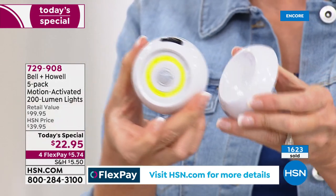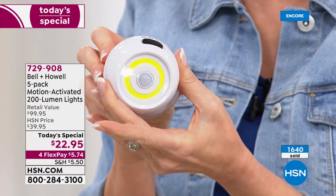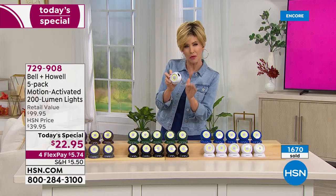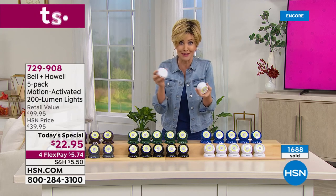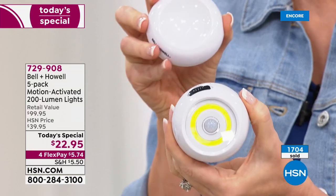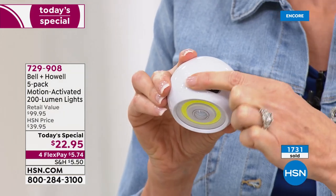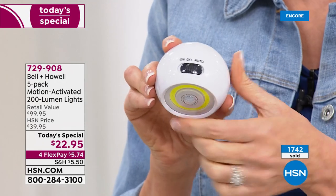I've done that before with motion-sensing lights outside — figuring out the exact angle to light up exactly where you want. You're not putting this up in the middle of the night; you can't tell in the dark. You can adjust it however you like — up, down, all around. You can move it, you can take it with you. This is how easy it is: on, off, and auto. Motion sensing mode, off to save batteries, or on as a full flashlight.